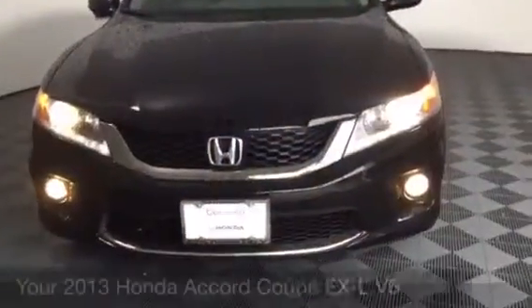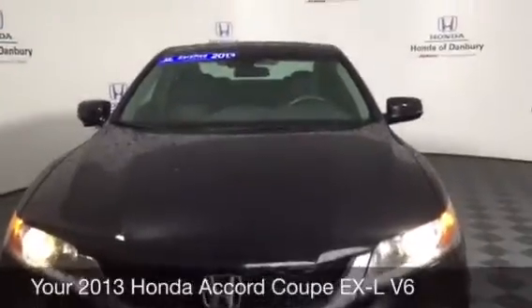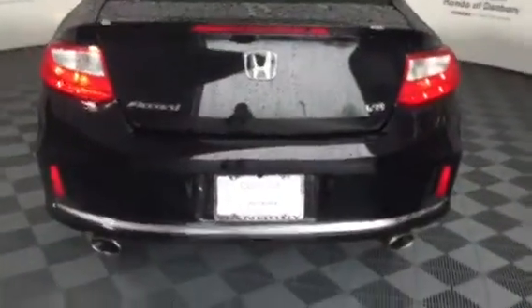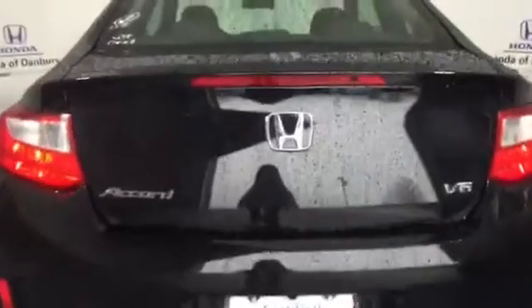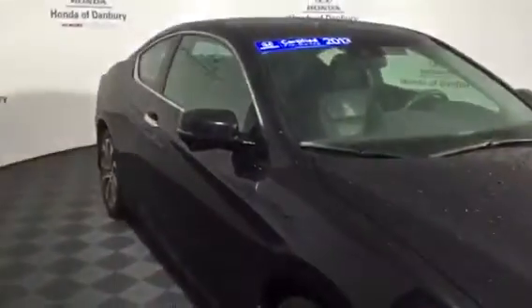Hi Mike, this is Jessica from Honda of Danbury. I just wanted to send you a video of the 2013 Honda Accord Coupe EX-L V6 that you spoke to Louie Ann about on Saturday, just so you could get a good idea of the condition of the car. Sorry about the raindrops — there was really no help with that today.